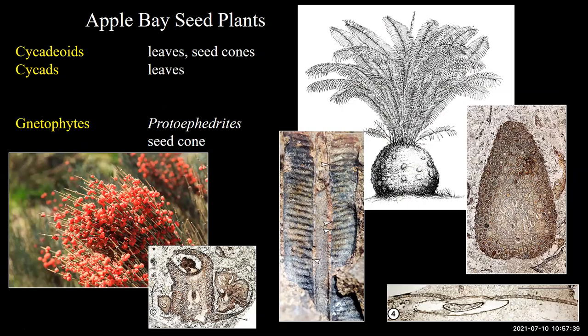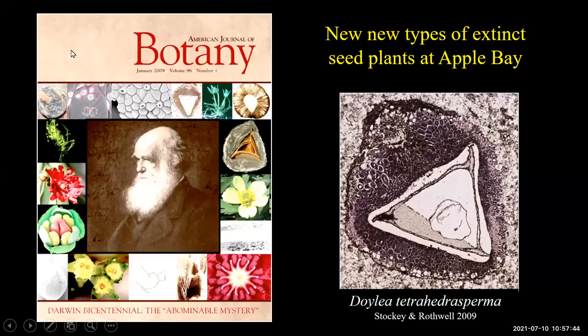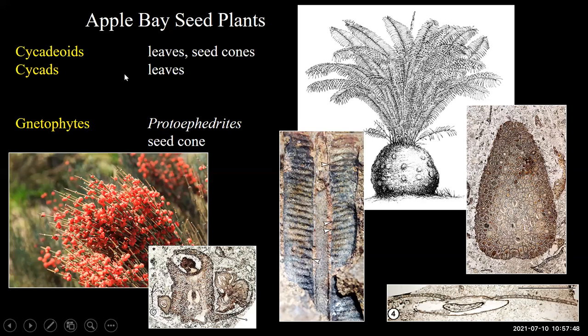The last groups are less well-known types of seed plants: cycadioids, which is an extinct group, cycads, and the gnetophytes. The cycads and cycadioids have very similar vegetative structure, but their fertile parts are very different. The cycadioids have two types of leaves here — a strap-shaped leaf with a broad midvein visible in cross section. There are two types of seed cones; this is an immature cone of Williamsonia, where the seeds show up surrounded by white halos. The gnetophytes are represented by the genus Protoephedrites, described from Apple Bay. It is similar to Ephedra, which has small cones that look like berries. The fossil is a cone showing a seed in cross section and another seed in longitudinal section.